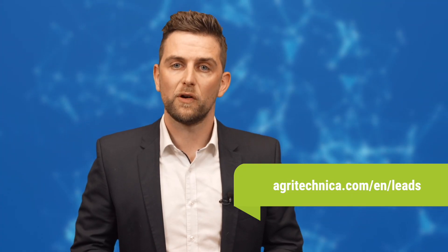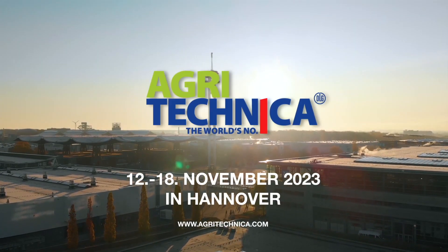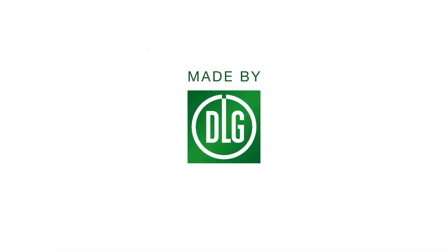Join in. We look forward to hearing from you. Agritechnica, the world's number one. Made by DLG.